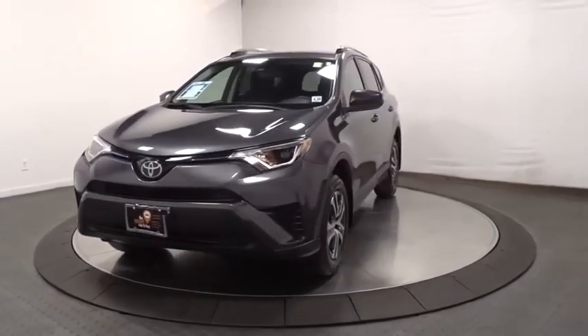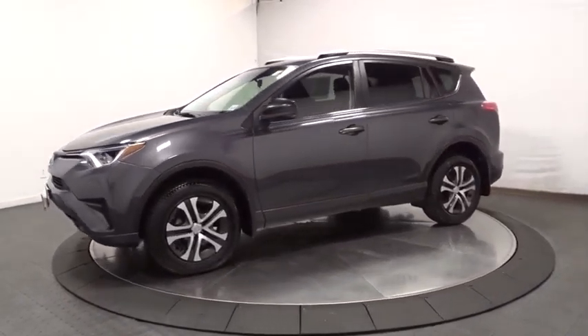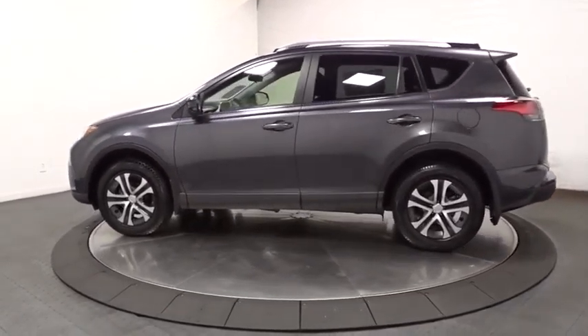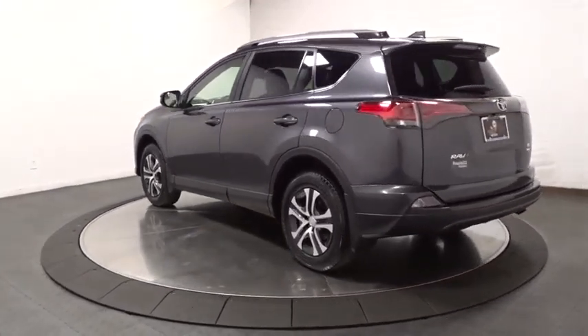Come test drive the 2018 Toyota RAV4. The RAV4 is one of the most fuel-efficient SUVs in its class. Versatile and efficient, the RAV4 mixes the comfort and drivability of a sedan with the benefits of an SUV. This highly evolved, well-packaged crossover SUV lets you have it all.